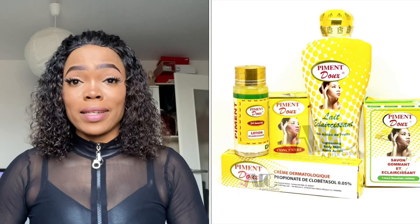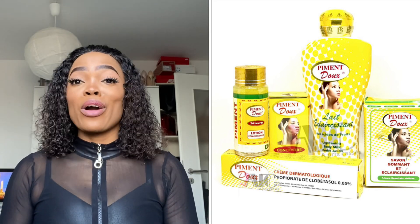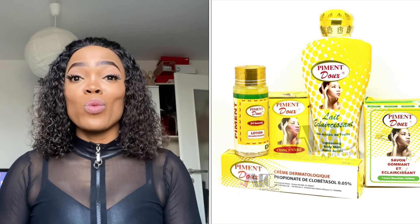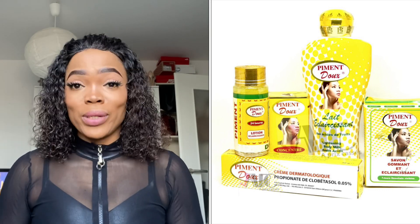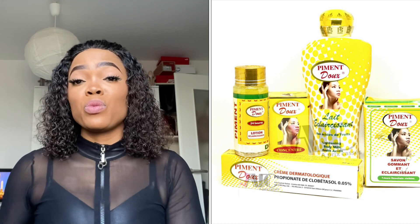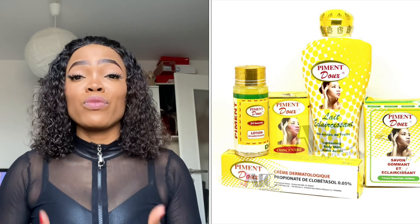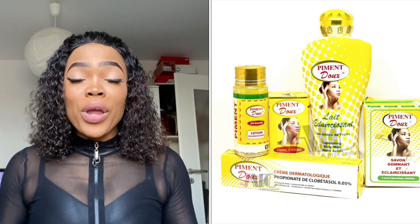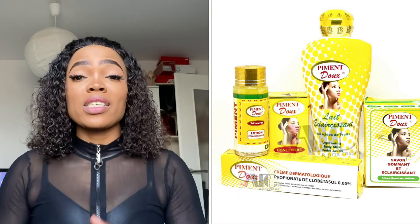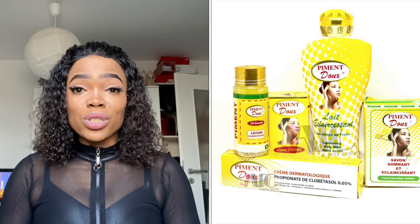The first product we'll be talking about is the Pigment Deal body set of lotion for skin lightening body milk. You can go for the soap, the tube, the serum, or the lotion. If you want to achieve a lightened skin quickly, go for the full range — don't just pick the serum and mix it with some other cream.